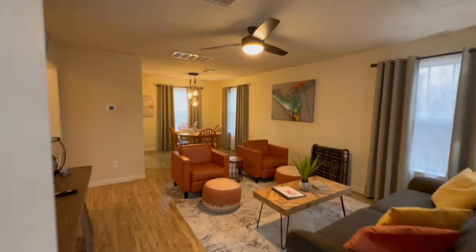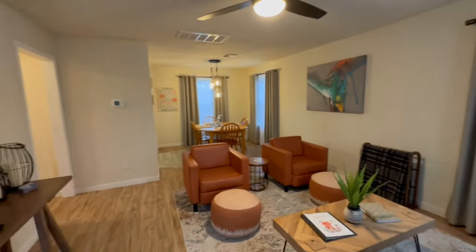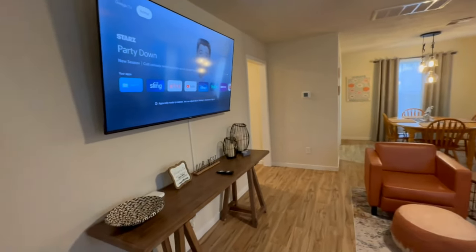All right, welcome to the birdhouse. I'm going to take you on a quick tour just in case there's any questions about what amenities we have and such.